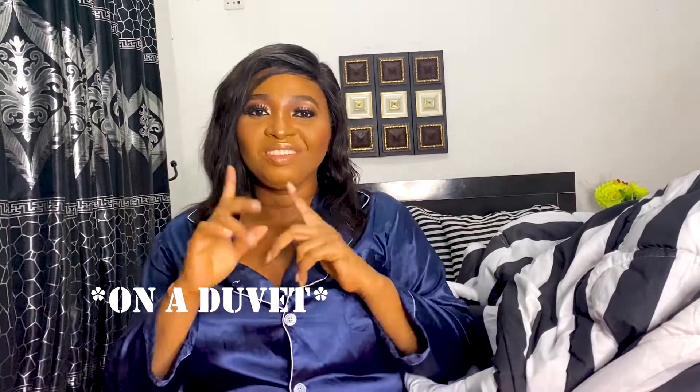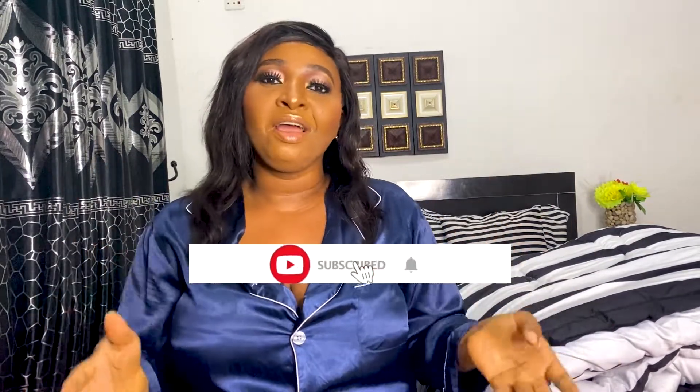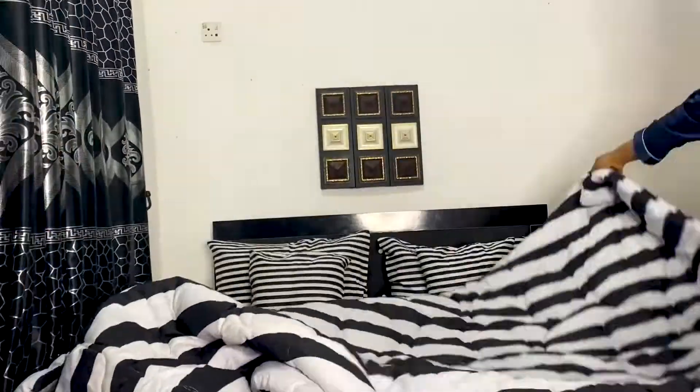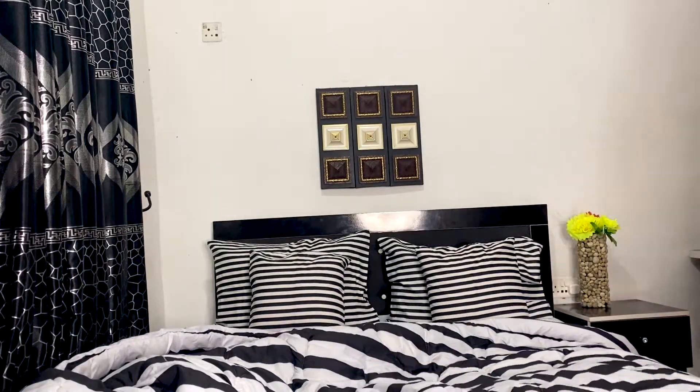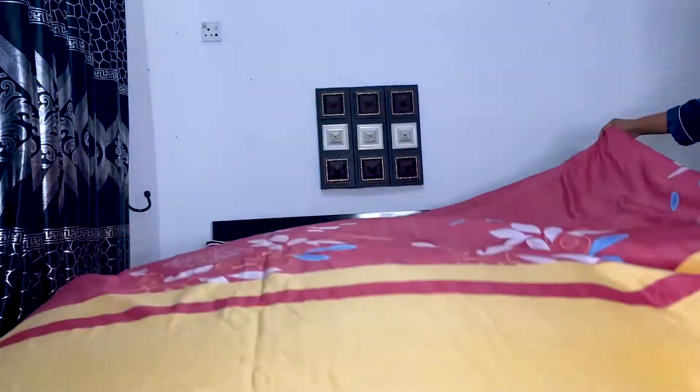I'm going to show you how to put a duvet cover on. Welcome back to my YouTube channel — if you've been here before, you know you're my family, the reason I still make these videos. Please like, share, comment, and subscribe. Now we're going to be laying our duvet on the bed and laying the duvet cover over it.